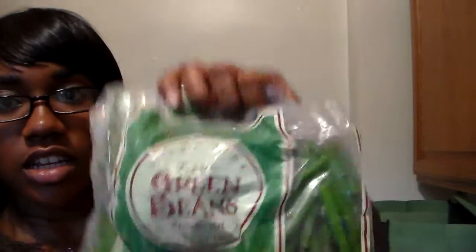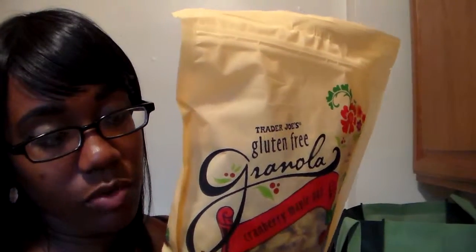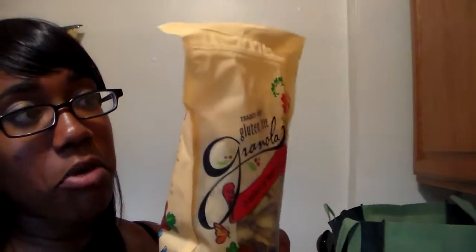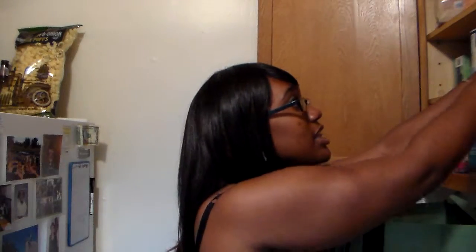I got some frozen green beans, one tomato, and almonds. I also got some gluten-free granola — they were out of stock on this for about three weeks, so this is my first time going back. It's one of the best granolas ever, it's Trader Joe's brand. I'd say it's better than the Udi's gluten-free granola I had the other day.